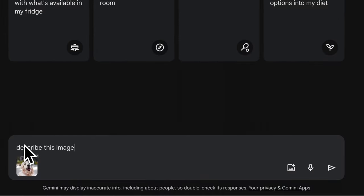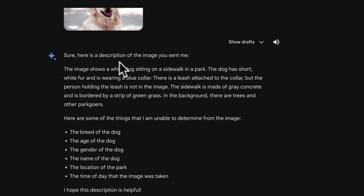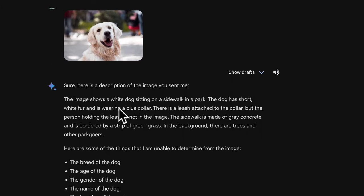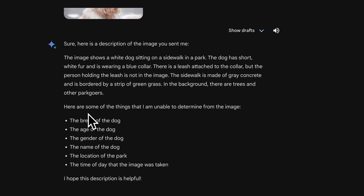I have a stock image of a dog — let's see what the regular version of Gemini does with it. It describes a white dog sitting on a sidewalk in a park, wearing a blue collar with a leash attached, but there is no collar or leash in the image, and the park setting is unclear. It does acknowledge uncertainty about some elements, indicating it's not always able to determine specific details in an image.